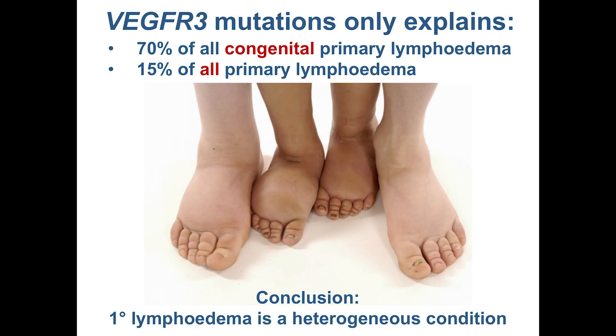If you just look at primary lymphedema present at birth, we can only explain 70% of the cases with a mutation in the VEGFR3 gene. And if you look at primary lymphedema as a whole, including also the later onsets, actually VEGFR3 mutations are only explaining 15%. So the conclusion here really is that primary lymphedema is a heterogeneous condition — this is maybe more just an umbrella term, and there's something else going on that we need to try and tease apart.